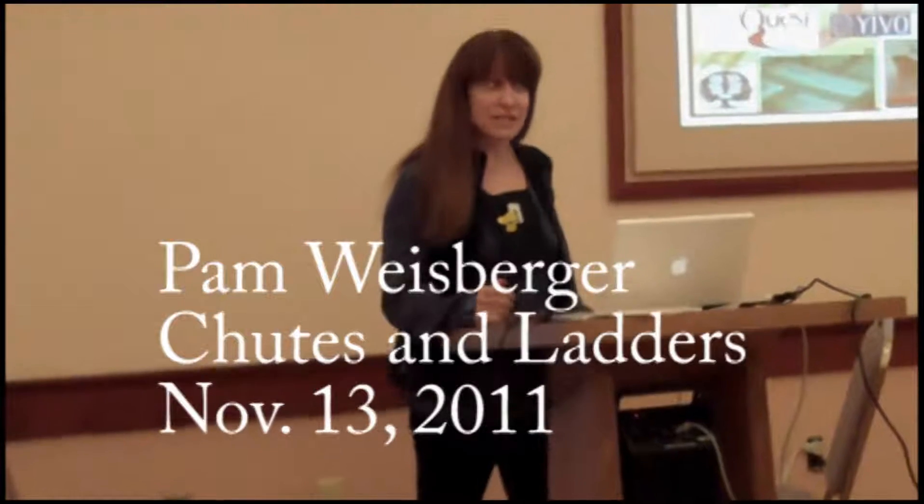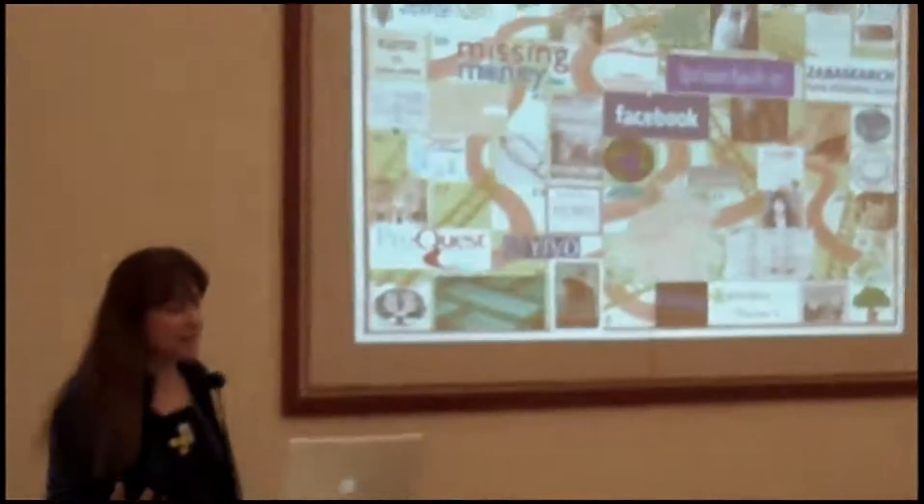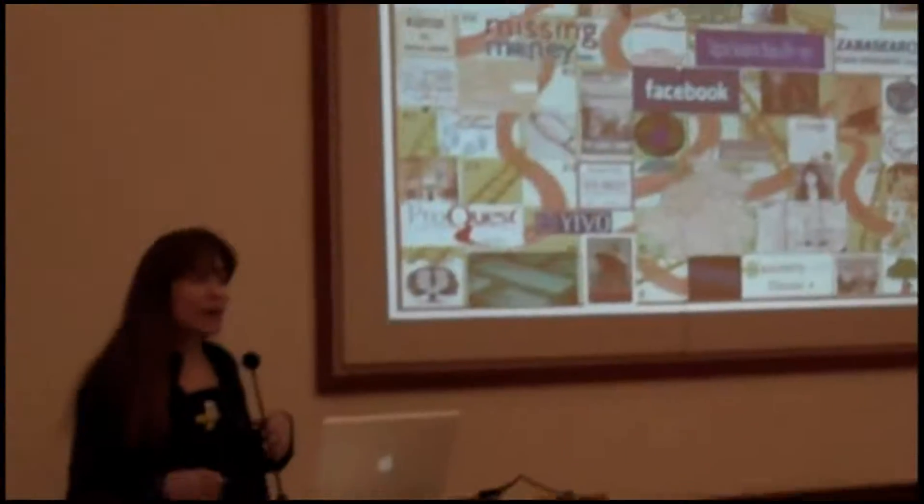This is actually the first time I've done this talk, so I'll be pleased to know what you think of it. In some cases I have some in-depth look at some unusual ways to do genealogical research, and in other cases we'll go through at a fast clip.